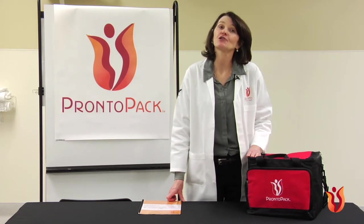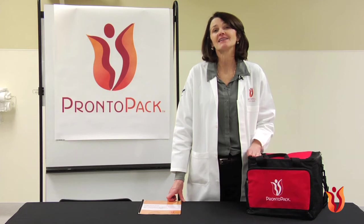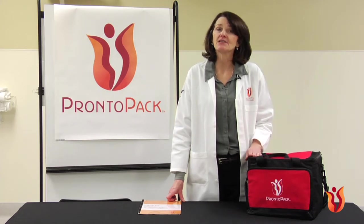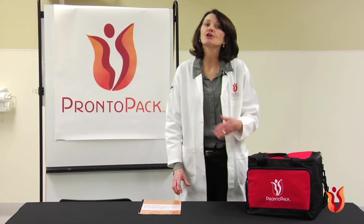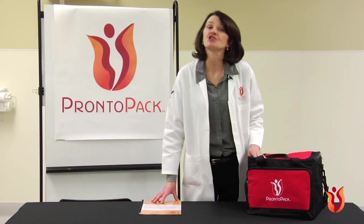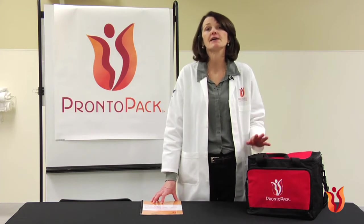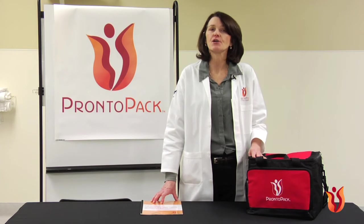Even if this is the first time you're learning about the Pronto simulation curriculum, your Pronto Pack contains all of the basic materials and information you need to conduct simulation-based training at your facility, large or small. You may decide to watch the entire video from beginning to end or watch the chapters in pieces. We recommend that you have the Pronto Pack user manual open in front of you as you watch this video.